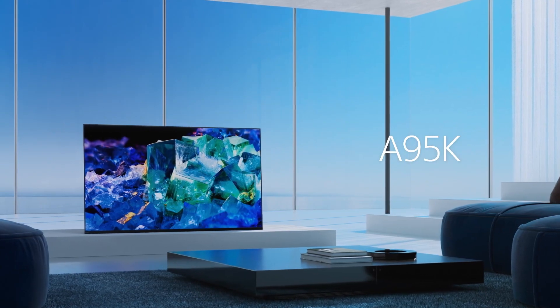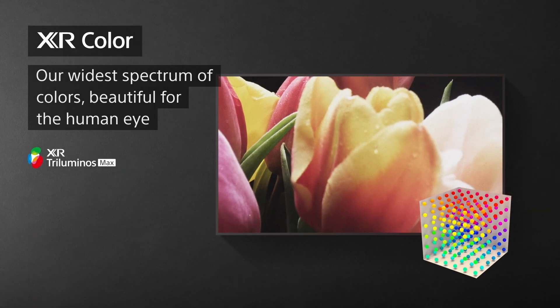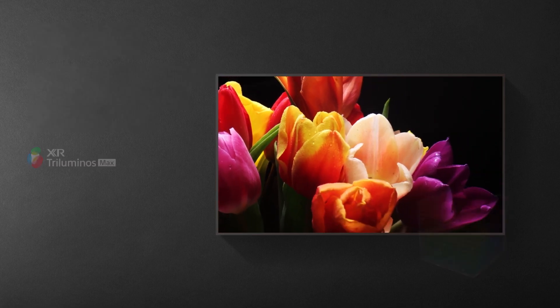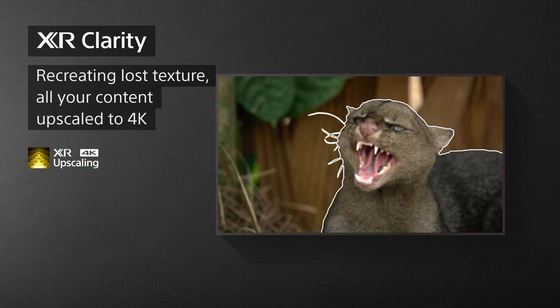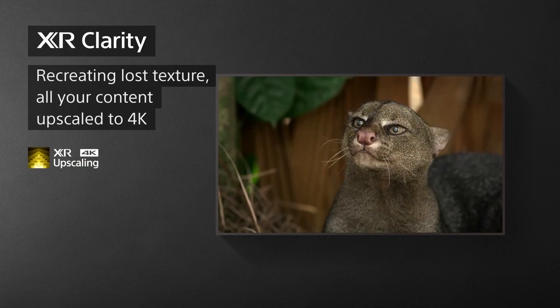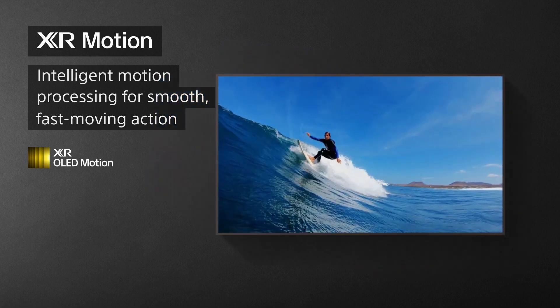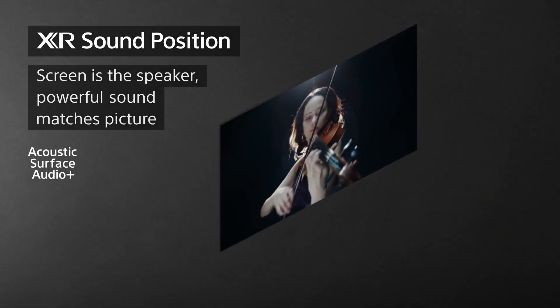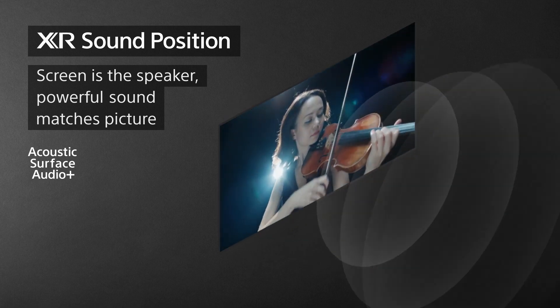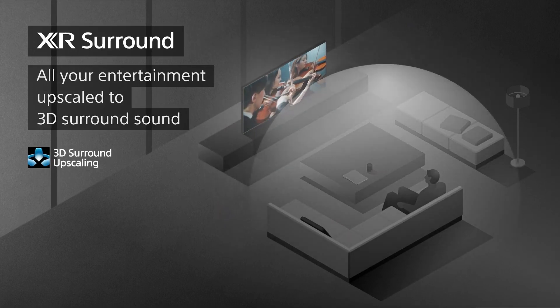Number 4 on our list is the Sony A95K Series TV, a 4K OLED TV featuring a cognitive processor called XR. This processor analyzes content on the screen and optimizes picture quality according to human perception, enhancing color, contrast, clarity, and motion to make the image more natural and realistic. It supports HDR10, HLG, and Dolby Vision. The A95K also uses a quantum dot OLED panel called XR Triluminos Max, combining quantum dots and OLED technology to produce more and brighter colors than ever before, capable of displaying more than a billion shades of color and achieving higher HDR performance.